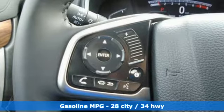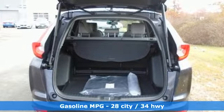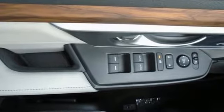It comes nicely equipped with features you'll love: Bluetooth streaming audio, power heated mirrors, front heated leather bucket seats, and a smart vent seat-mounted airbag.